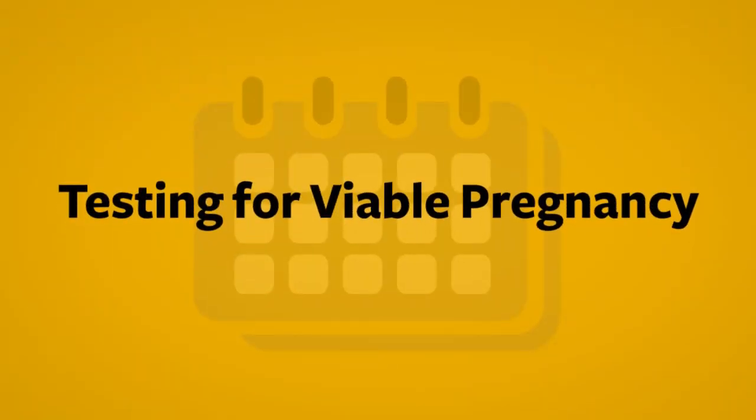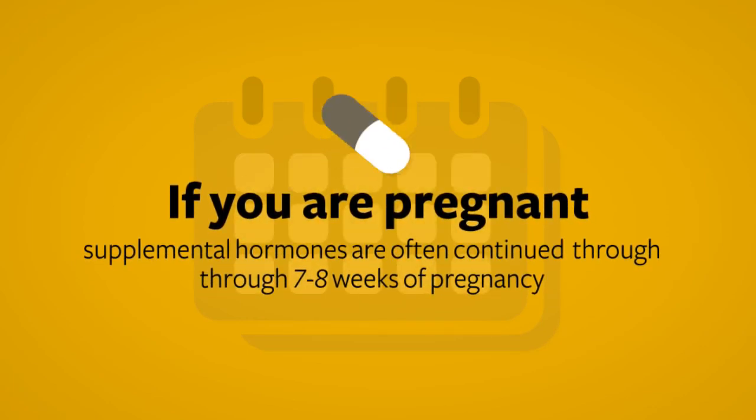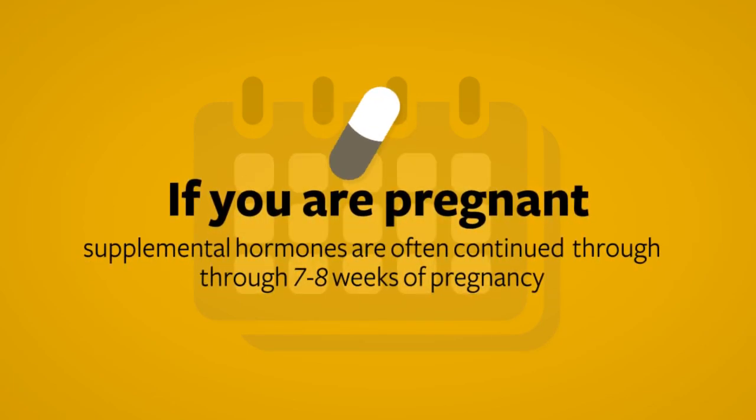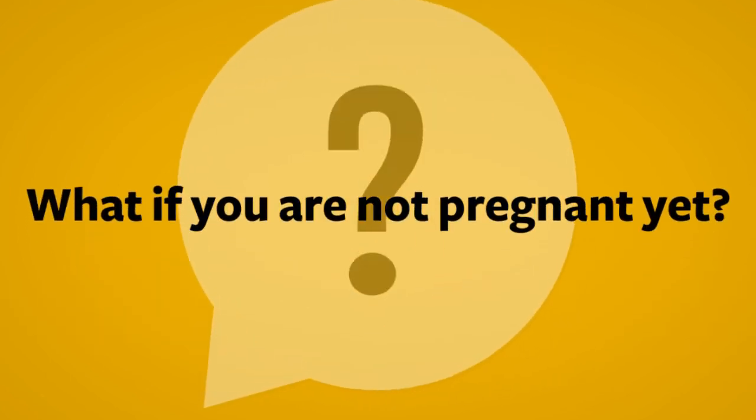Approximately 10 days after the embryo transfer, women return to the clinic for a pregnancy test to see the outcome of the cycle. If you're pregnant, supplemental hormones are continued through approximately 7 to 8 weeks of pregnancy, at which time they can be stopped. You will be informed about the stop date for hormonal supplementation. If the pregnancy test is negative, the next step will depend on whether or not you have cryopreserved embryos. Unfortunately, negative pregnancy tests occur often with in vitro fertilization, even at the very best centers like ours.